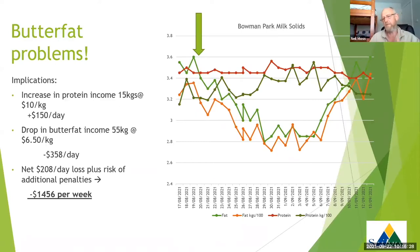The herd is milking around 400 cows. We'd actually dropped off about 55 kilograms of butterfat production, and that represented a net loss of about $358 per day, based on $6.50 per kilogram of butterfat. So our net position on a daily basis was about minus $208. Looking at that across the week, if we hadn't done anything about this situation we were looking at going backwards by about $1,456 per week.